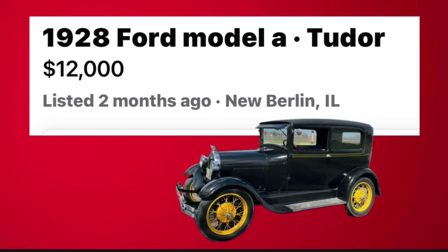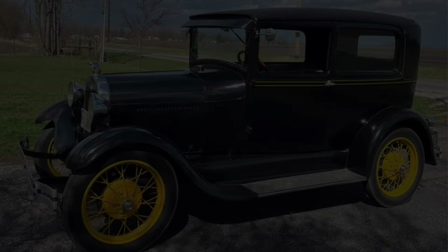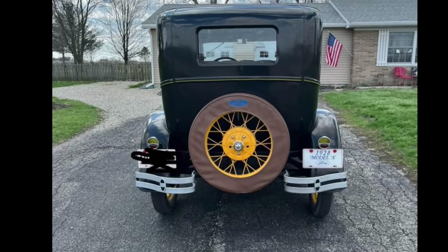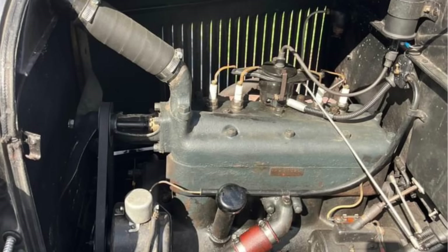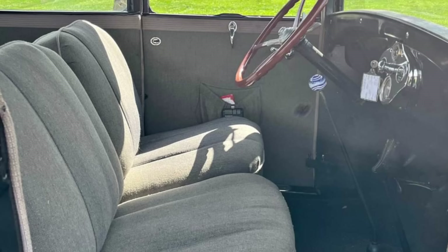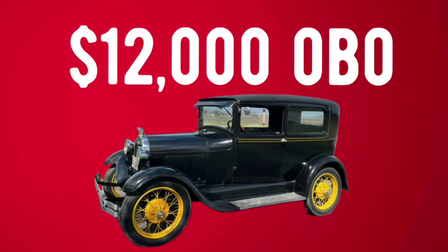Number eight: 1928 Ford Model A two-door, listed in New Berlin, Illinois for $12,000. Up for sale is this very nice black 1928 Ford Model A two-door sedan that starts right up and drives great. It received a restoration not many years back and has always been garage-kept since. The restoration included a restored interior with classic gray fabric kept along the lines of the original design. The solid, straight, rust-free body was given a gloss black paint job, accented with yellow paint on the wire rims for a total vintage look. It is powered by the original L-head inline four-cylinder engine providing 40 horsepower with a steady top speed of around 50 mph. Asking $12,000 or best offer.